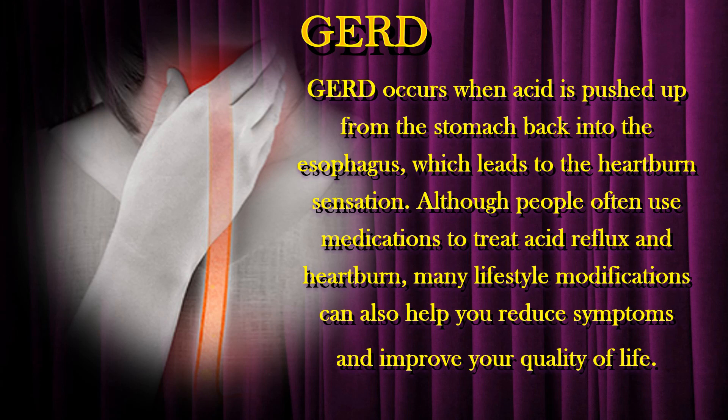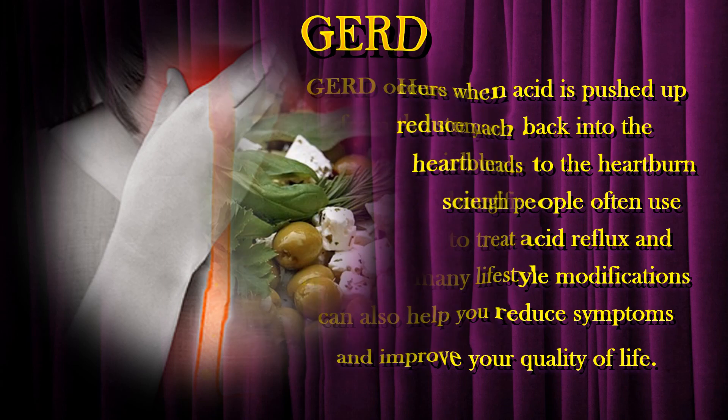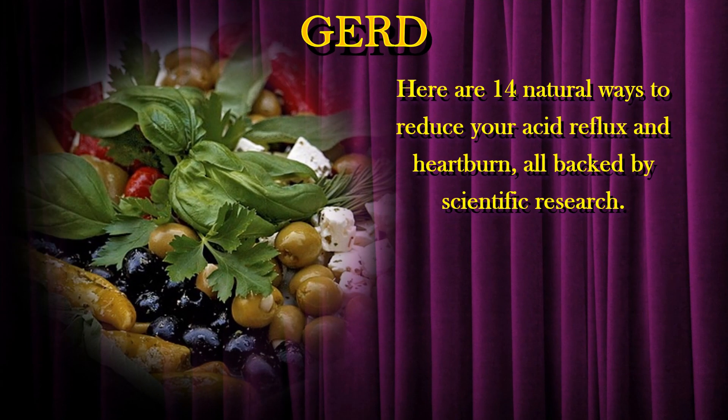GERD occurs when acid is pushed up from the stomach back into the esophagus, which leads to the heartburn sensation. Although people often use medications to treat acid reflux and heartburn, many lifestyle modifications can also help you reduce symptoms and improve your quality of life. Here are 14 natural ways to reduce your acid reflux and heartburn, all backed by scientific research.